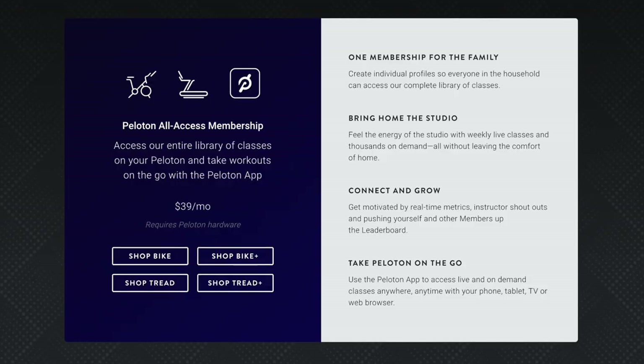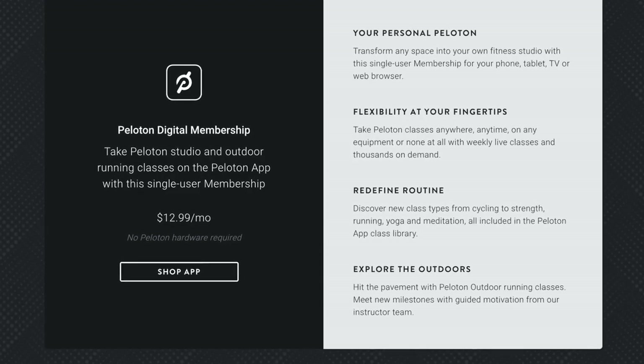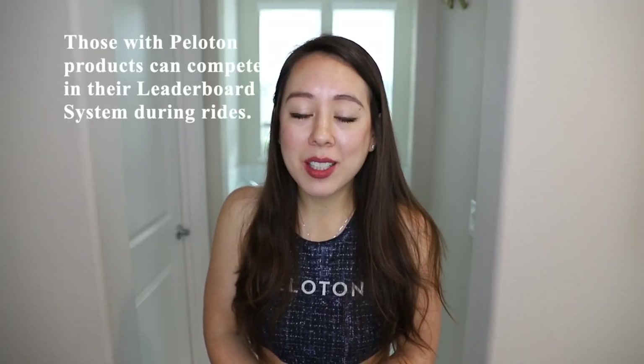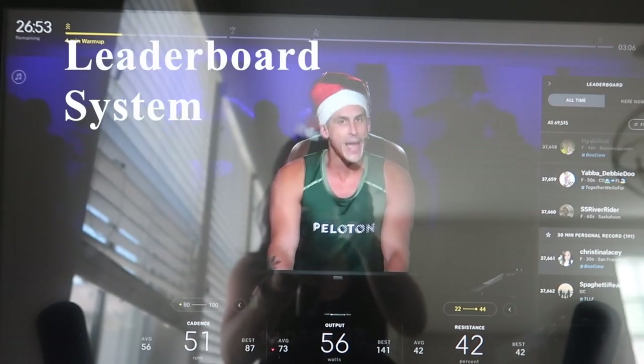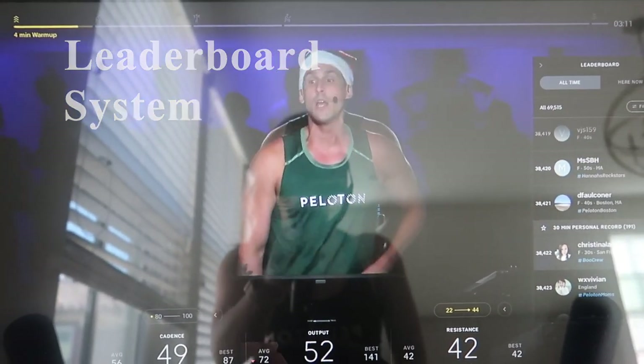Now let's talk a little bit about the Peloton membership. It's a little backwards because for those that own a Peloton product, they have to pay $39 per month for their monthly membership. This contrasts with those that don't own a Peloton product — if you just want to purchase the app by itself, it's only $12.99 per month. There has been quite a bit of discussion online about that. The main difference between the two is that those with Peloton products can compete in their leaderboard system during rides, which ranks you with everyone currently doing the ride as well as all the lifetime riders.